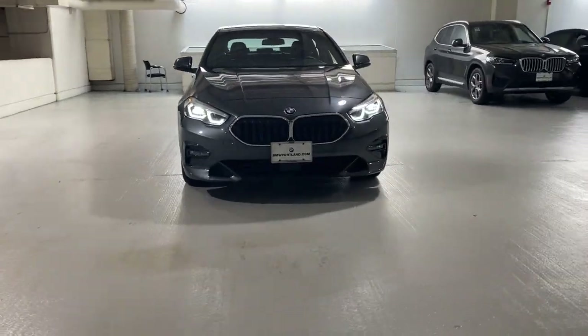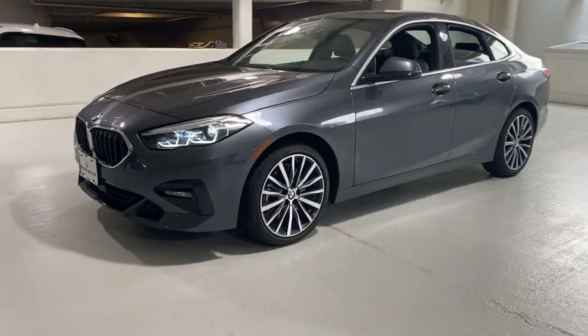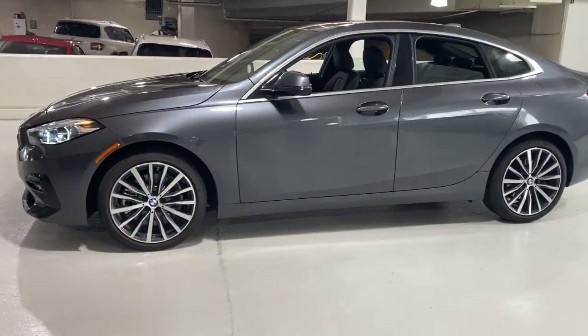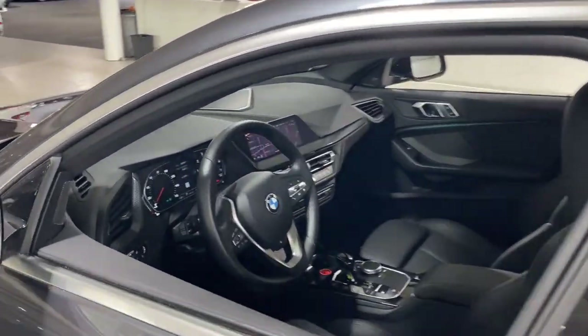Your next car could be the 2021 BMW 2 Series. This vehicle is an outstanding buy with fewer than 10,000 miles on the odometer. Enjoy a view of this stylish BMW 2 Series.